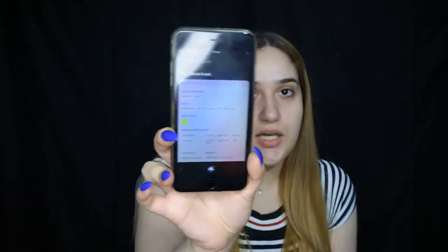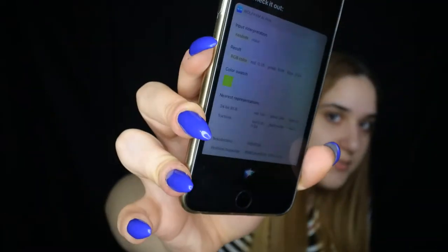Now it's time for the lipstick, and I'm gonna ask Siri to choose just a random color. I'll see if I have that in my collection, which I probably do because I have a million lipsticks. I don't even think I own a green lipstick. Okay, I do not have a green lipstick, but I do have a blue one. I'm gonna ask her again and see what she comes up with.